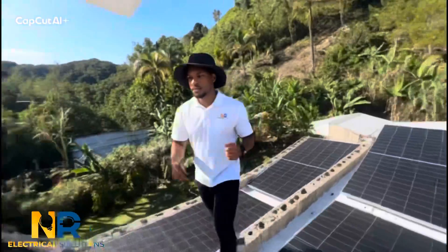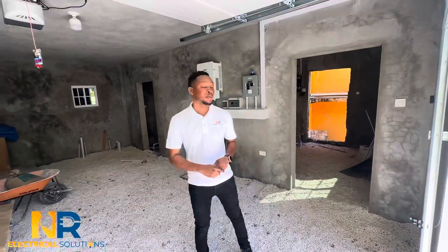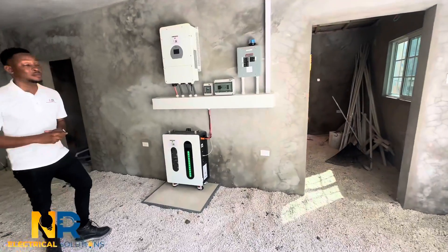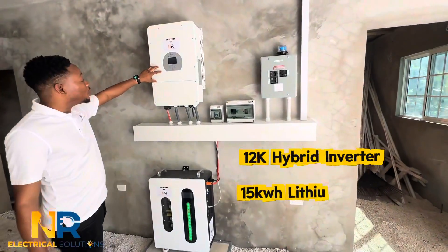Let me show you what's going on. So we're here in the garage — this is the system. Very nice setup by our team. This is a 12 kilowatt aluminum channel and a 12 kilowatt inverter.